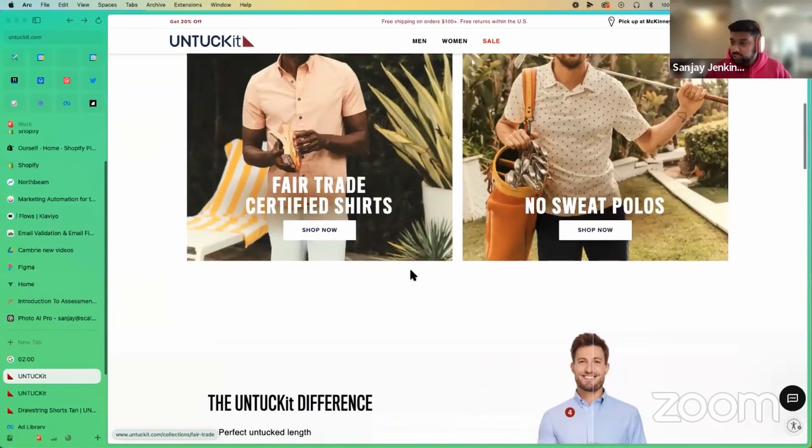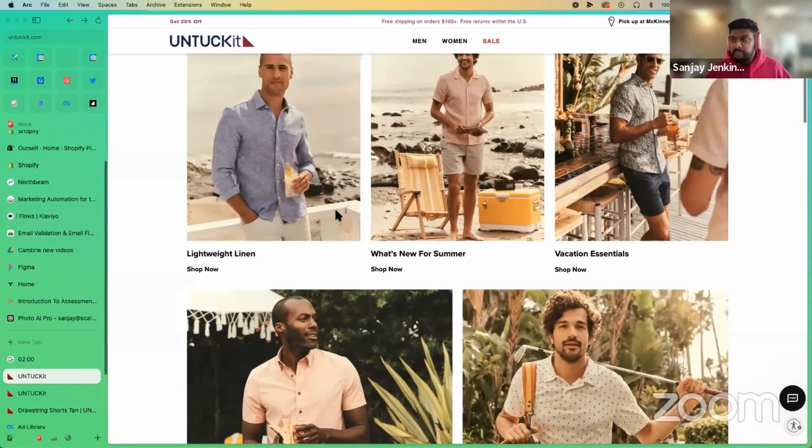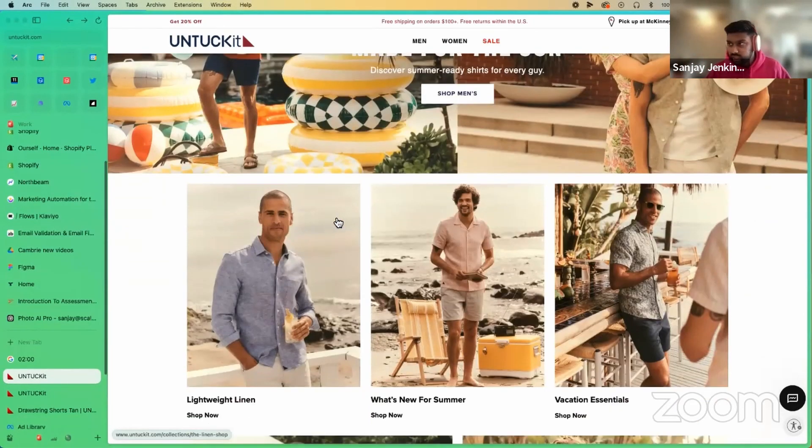One of the things I would adjust is — because they're so specific — making the core value proposition of 'you don't want to tuck in your shirt, and this shirt is designed to be untucked' more prominent. All the content leading people to the site will reinforce that, but having that one extra piece on the homepage would be really, really killer.